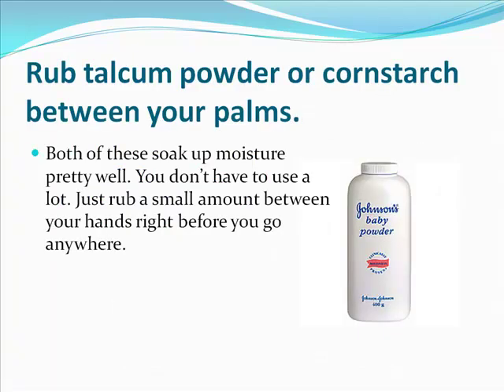The first remedy is to rub talcum powder or cornstarch between your palms. Both of these soak up moisture pretty well. You don't have to use a lot — just rub a small amount between your hands right before you go anywhere.